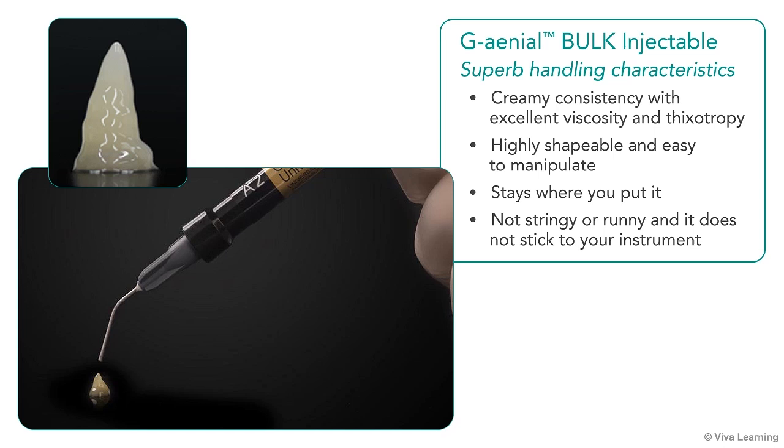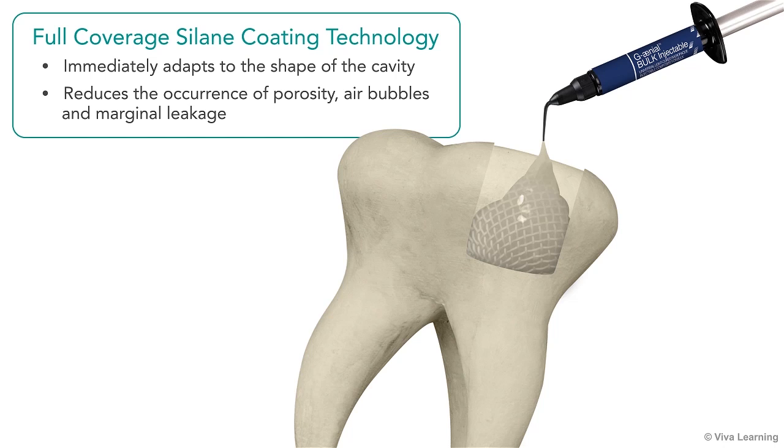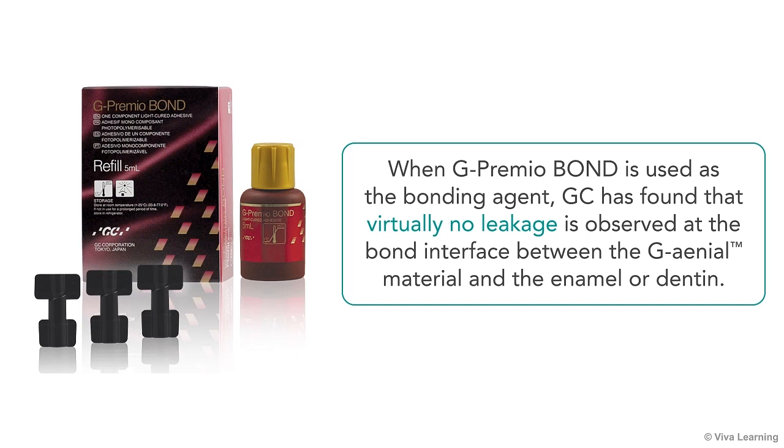When applying Genial Bulk Injectable, you'll appreciate its superb handling characteristics. The material has a creamy consistency with excellent viscosity and thixotropy. It's highly shapeable and easy to manipulate, yet it stays where you put it. This composite is not stringy or runny and it does not stick to your instrument. Thanks to the full-coverage silane coating technology, it immediately adapts to the shape of the cavity, thus reducing the occurrence of porosity, air bubbles, and marginal leakage.